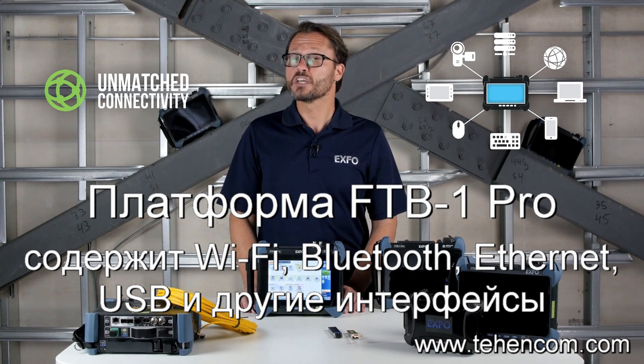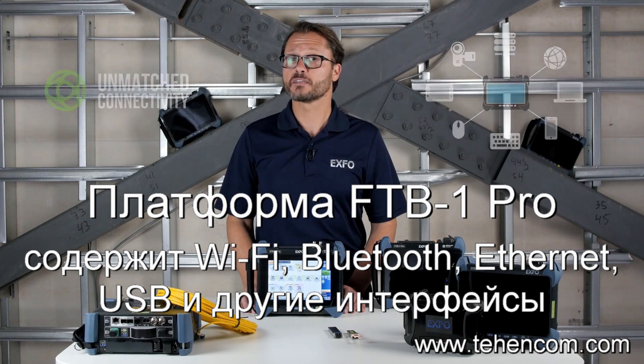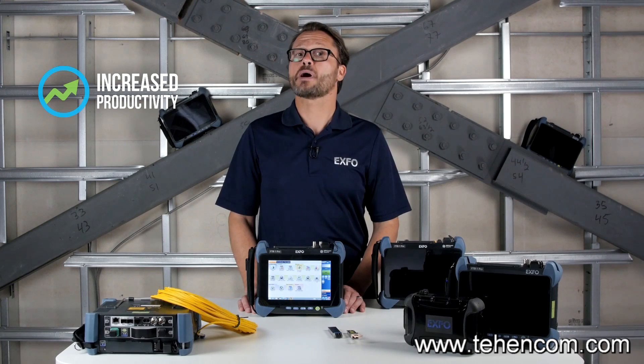You can connect to printers, cameras, keyboards, mice, and other devices. You can share files via USB port, gigabit Ethernet port, Wi-Fi, or Bluetooth. You can also communicate with email and over-the-top apps.